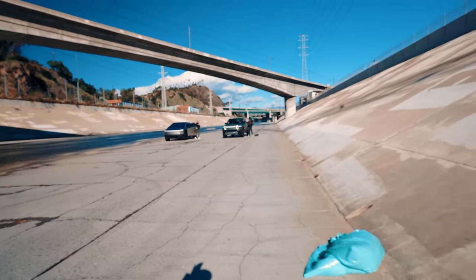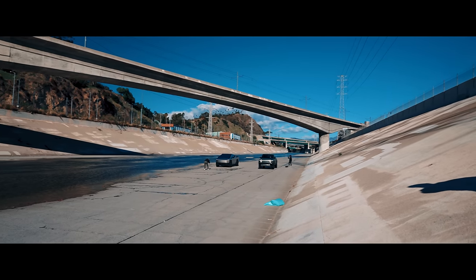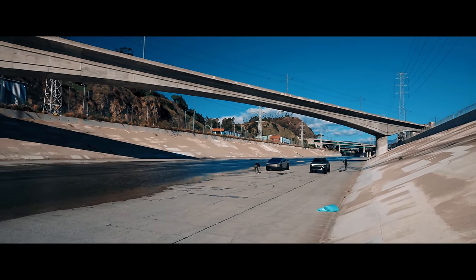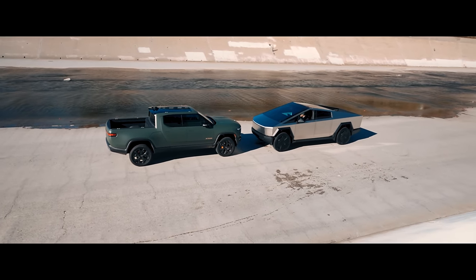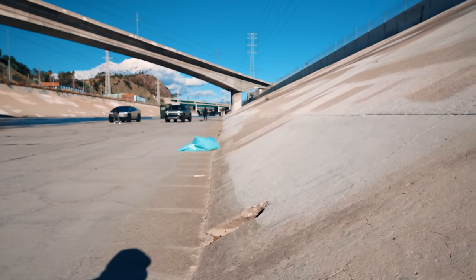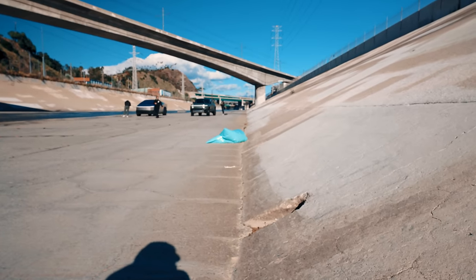We're going to have the Rivian come up here and try to go up this angled ramp. It looks like when we did our measurements the Rivian sits a little bit higher than the Cybertruck can actually get to. We don't know if that's a software thing, but we're going to see if both trucks can take this same angle, which is a bit of an off-road test.